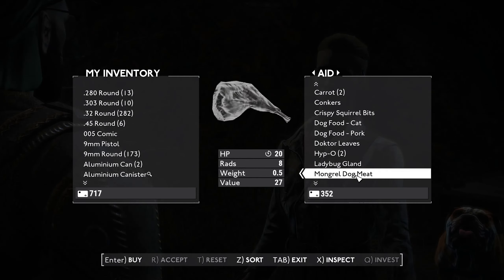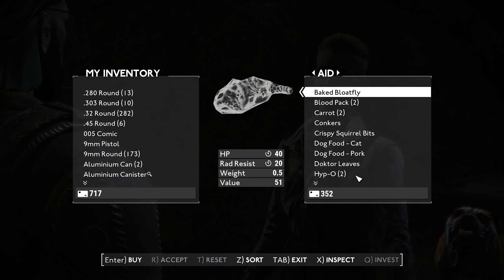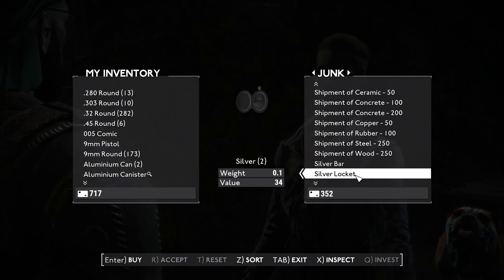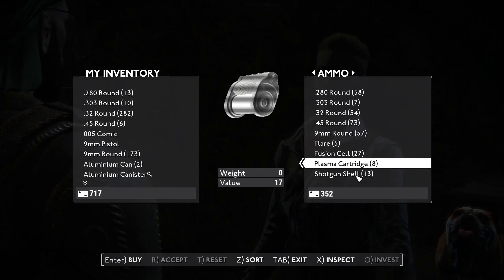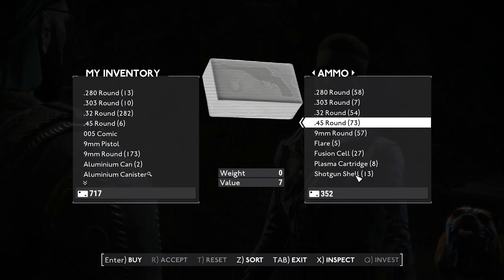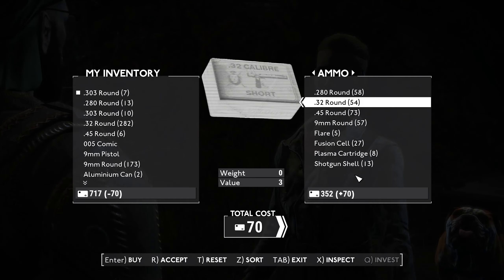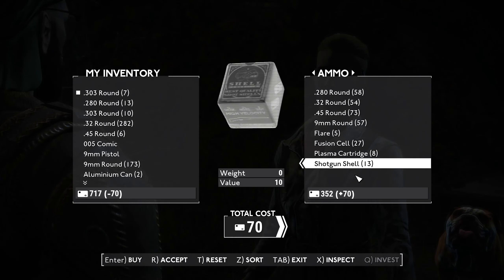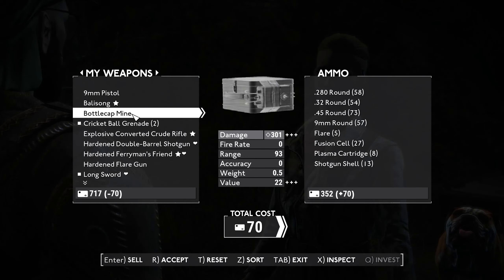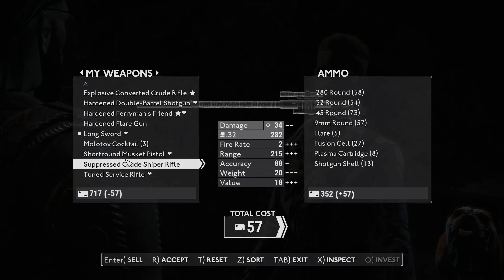Not much of this I want. Some stimpaks and stuff, and then a whole heap of junk. I don't mean that to offend you — it's just classified as junk, right? Trust me, I collect tons of it myself. So I will take the .303 rounds from you, even though they are expensive as all hell. But I do also want to sell you a few things.